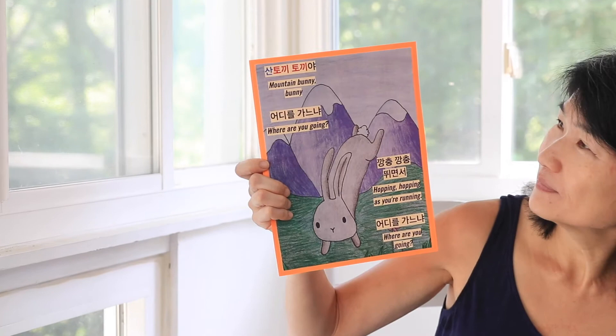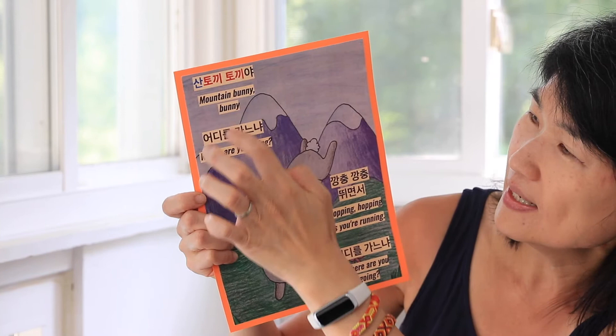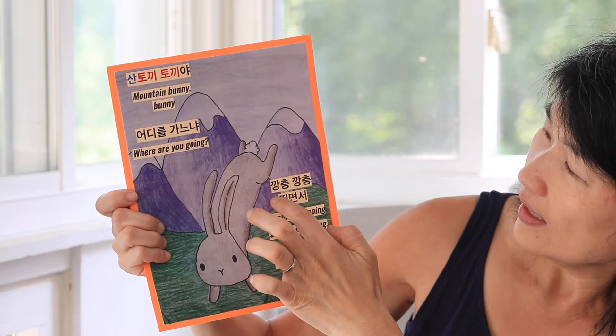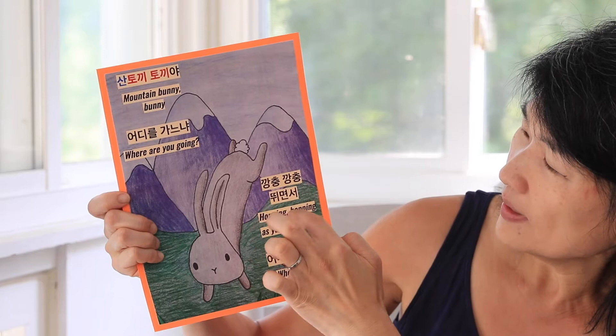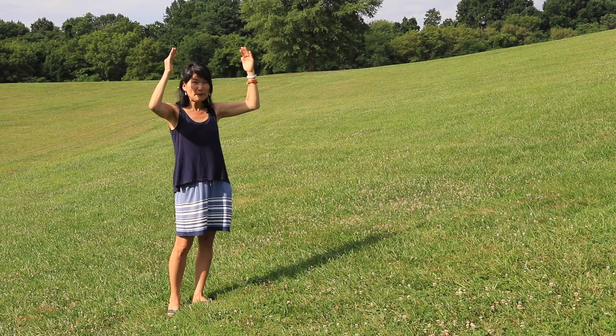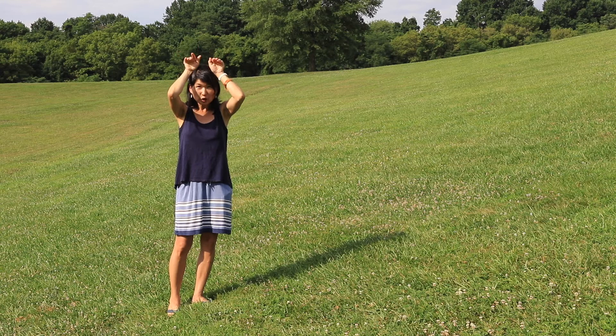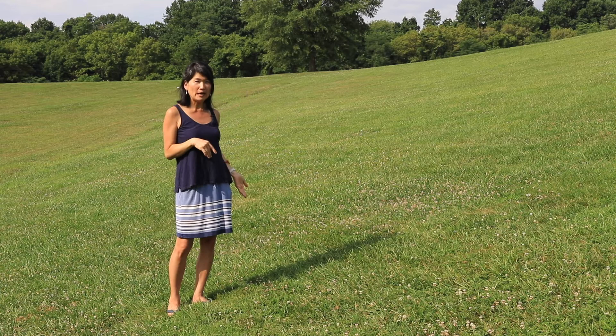Now I'm going to teach you a famous Korean children's song called Mountain Rabbit, and hopefully you'll learn some Korean words from it. The words are written in Korean on top and the English meaning on the bottom. It goes: 산토끼 토끼야 — which means mountain bunny, bunny. 어디로 가느냐? — which means where are you going? 깡충 깡충 뛰면서 — which is hopping hopping as you're running. 어디로 가느냐? — where are you going? Let's pretend this little hill is a great big mountain, and I'm going to pretend I am a rabbit. You can use your hands and pretend along with me. Remember that mountain in Korean is 산, and rabbit is 토끼.